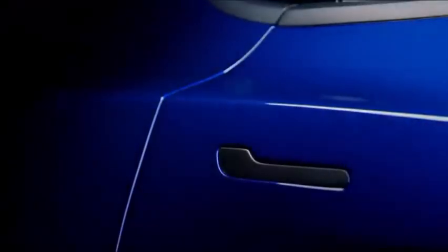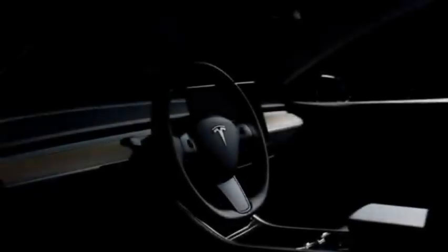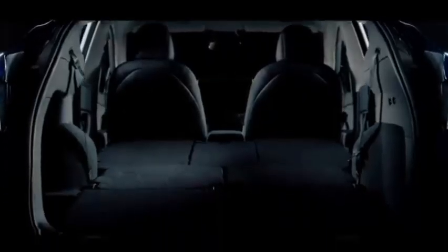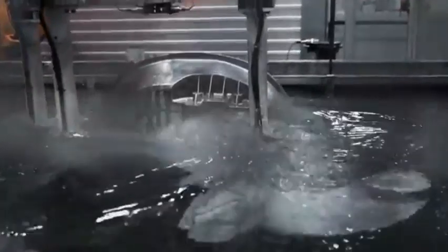Tesla unveiled its Model Y in 2019 as a smaller crossover version of its larger and more established Model X midsize SUV. After beginning deliveries to customers in March of 2020, the Model Y remains the newest in the Tesla family, but has still managed to make a significant splash in sales during its short tenure on the EV market. Last fall, Tesla CEO Elon Musk nixed a Standard Range Model Y option, but still promised a rear-wheel drive long-range Model Y to follow.